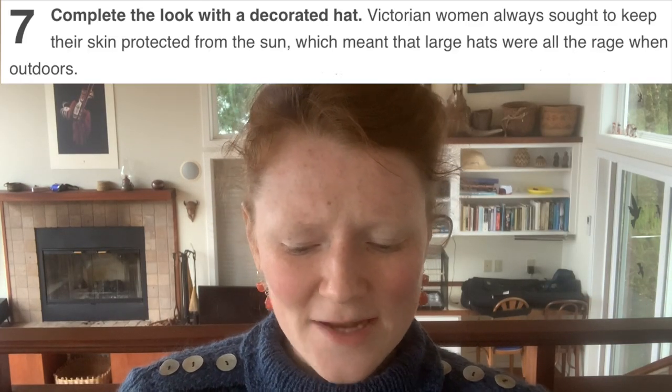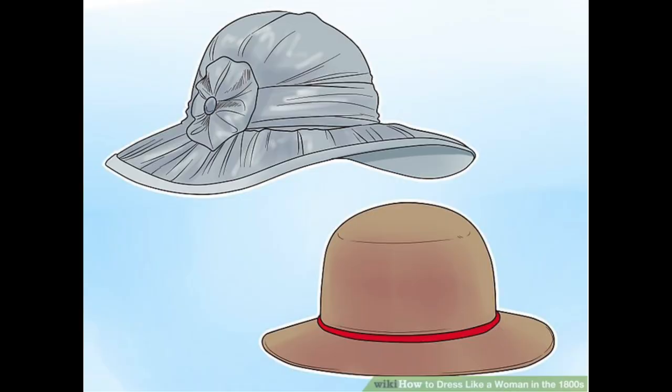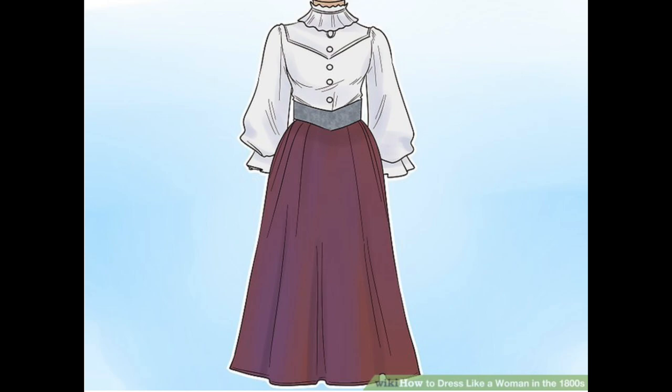Complete the look with a decorated hat. Victorian women always sought to keep their skin protected from the sun, which meant that large hats were all the rage when outdoors. But large hats were not a thing for any of the Victorian era — large hats didn't really come in until after Queen Victoria had died. Also, what's going on with the hats in this picture? The one on the bottom looks like a man's bowler hat, and on the top we've got what looks like a steel sun helmet for a medieval knight who wants to go on crusade but doesn't want to get sunburned. And now we're going into the pioneer look section, and this picture of a pioneer woman's ensemble is not what comes to my mind — it looks much more like the Murdoch Mysteries than actual pioneer women.